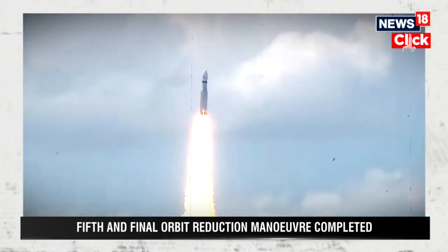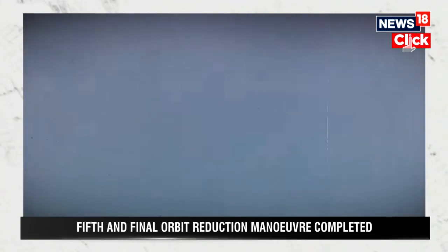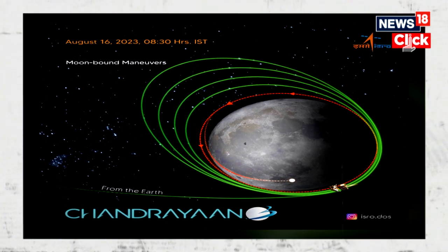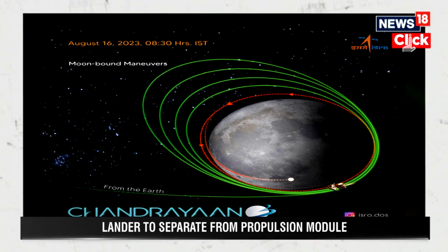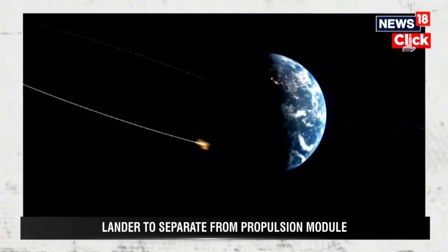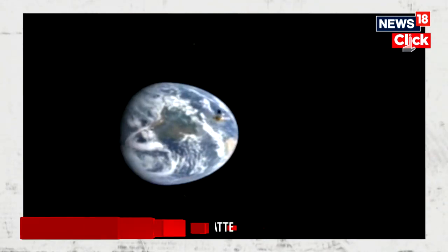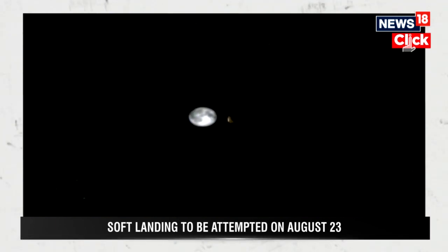Finally, there is the matter of studying the composition of lunar soil. This can give insight into the evolution of the moon and the processes that shaped it during the formation of the solar system. At the end of the day, this mission will be an unprecedented lunar landing accomplishment for India and paves the way for future interplanetary missions.